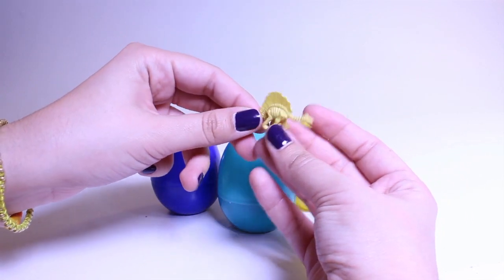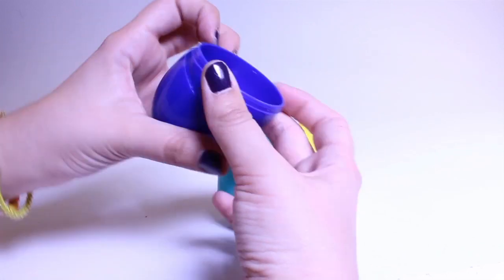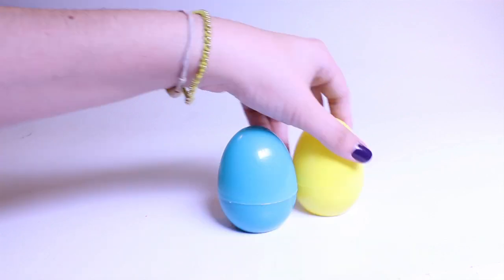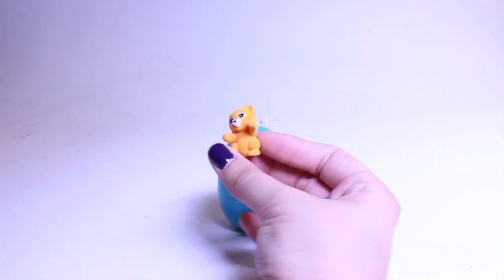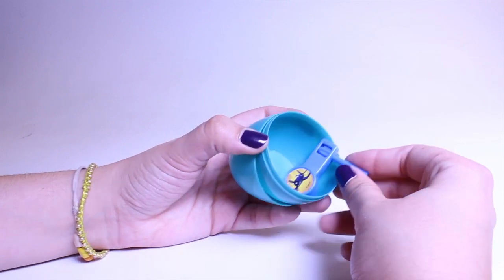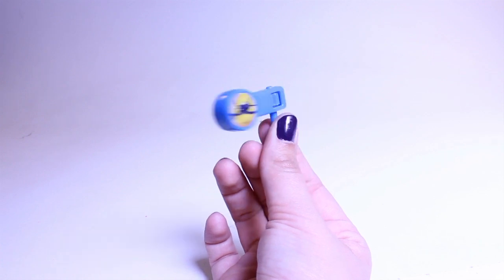A dinosaur — it's a stegosaurus! Three eggs left. What's inside? Benny the Bull from Dora the Explorer. Two eggs left. Oh, what an adorable little bear. Last egg — what's inside our last egg? Oh, it's a noisemaker. That's kind of cool.